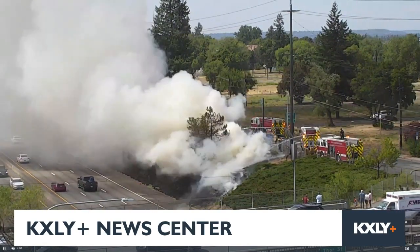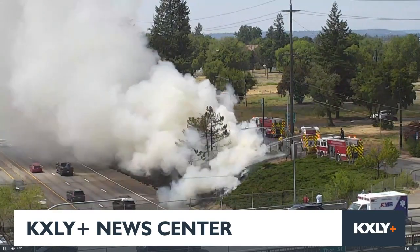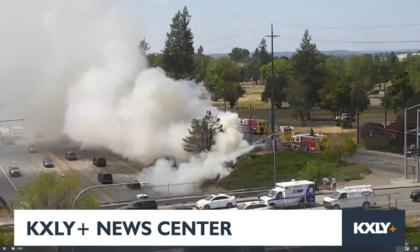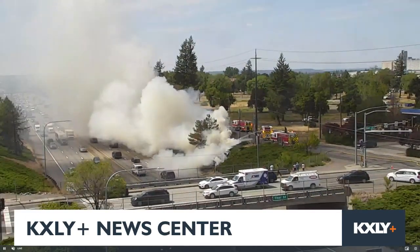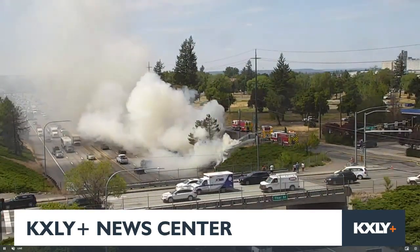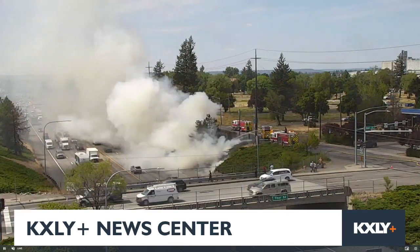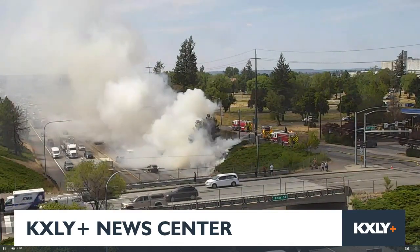If you're just now joining us, this is a WSDOT resource that we're streaming right now — westbound I-90 at Freya Street, excuse me. Right around Altamont is where that's going to be burning.